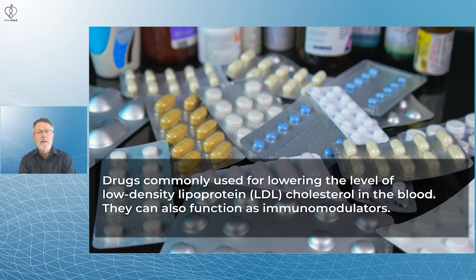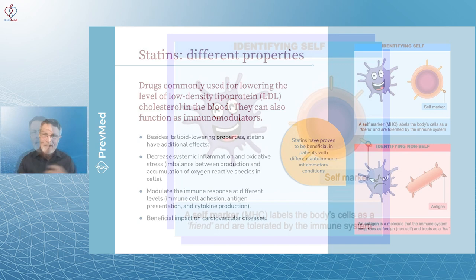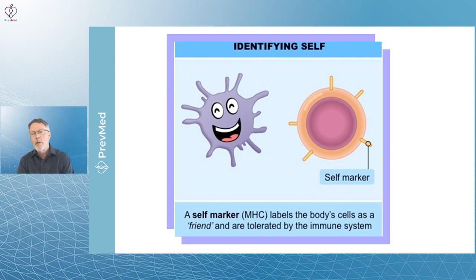Drugs commonly used for lowering LDL cholesterol in the blood — that's what everybody thinks about statins. But there's a thing called pleiotropic effects, and the pleiotropic effect in this case is largely hidden. This is an attempt to start raising awareness. If you look at the images on the right, that little bluish-purplish thing is supposed to be like a T-cell, an immune cell, looking for a self-marker.